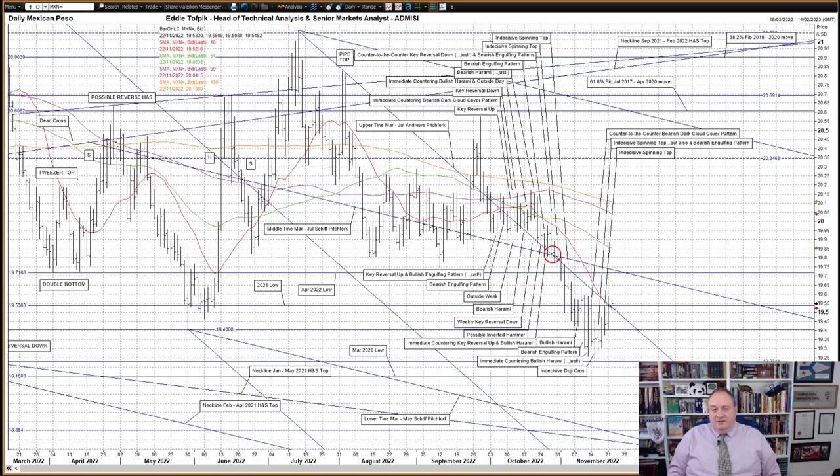Thank you for listening. This short version of the broadcast gives the essential market patterns and consequences. Please be aware of the risk disclaimer posted with this broadcast. Copyright is Eddie Tofpik and ADM Investor Service International Limited.